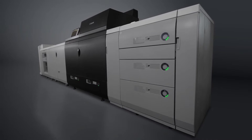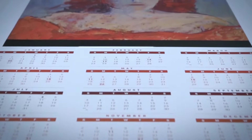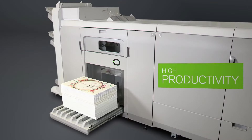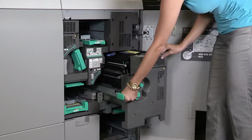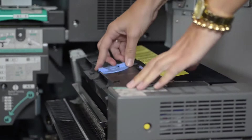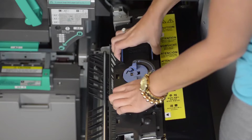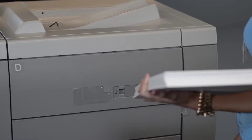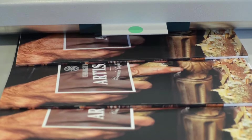With superb image quality and media flexibility, the Canon imagePRESS c10,000 VP and c8,000 VP color series delivers revenue-driving opportunities — all in a sheet-fed device built for productivity and designed for heavy-duty environments. Innovations like the customer parts replacement feature help reduce downtime and meet tight deadlines, delivering the uptime, consistent quality, speed, and productivity you need to stay competitive.